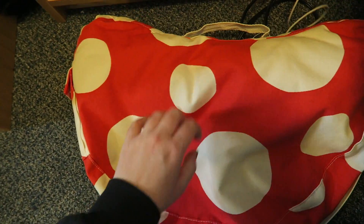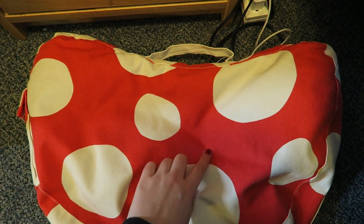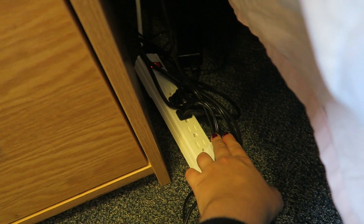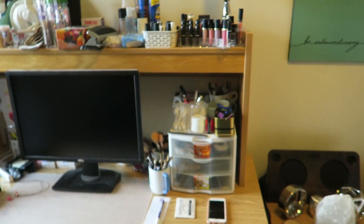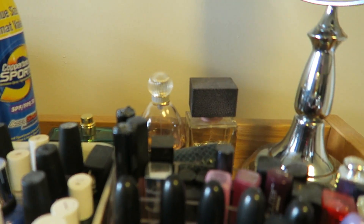Beside my bed I have this flat laptop stand that reminds me of a mushroom from Mario Kart. I also have a multiple-outlet bar because I need to plug in my lamp, speaker, and chargers. I definitely recommend having a few of these for school — I also have one beside my desk for my laptop and other things.